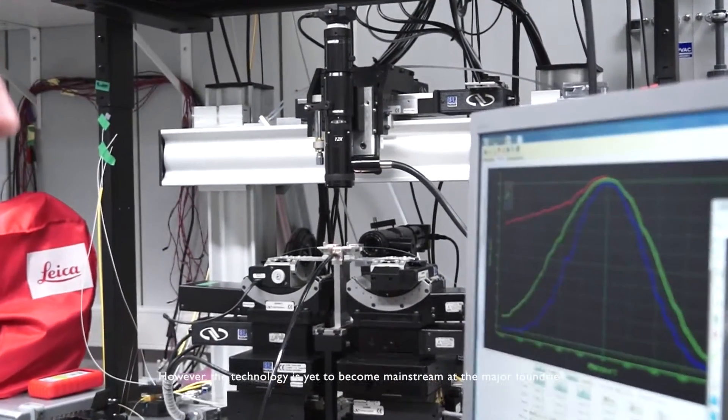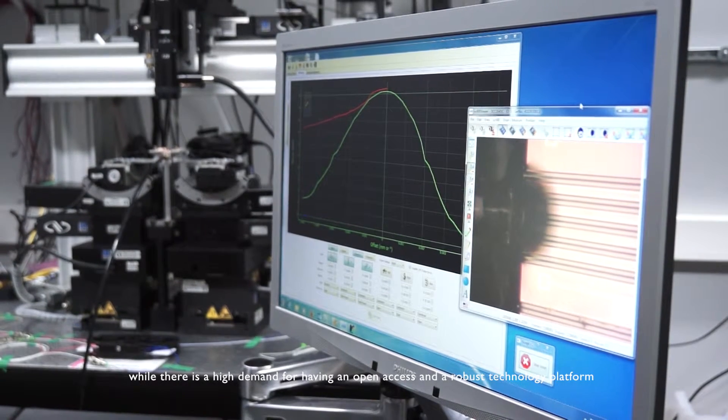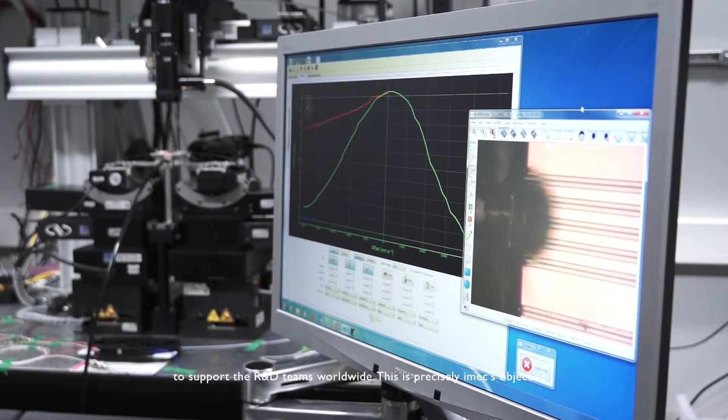However, the technology has yet to become mainstream at the major foundries, while there is a high demand for an open-access and robust technology platform to support R&D teams worldwide. And this is precisely the IMX objective.